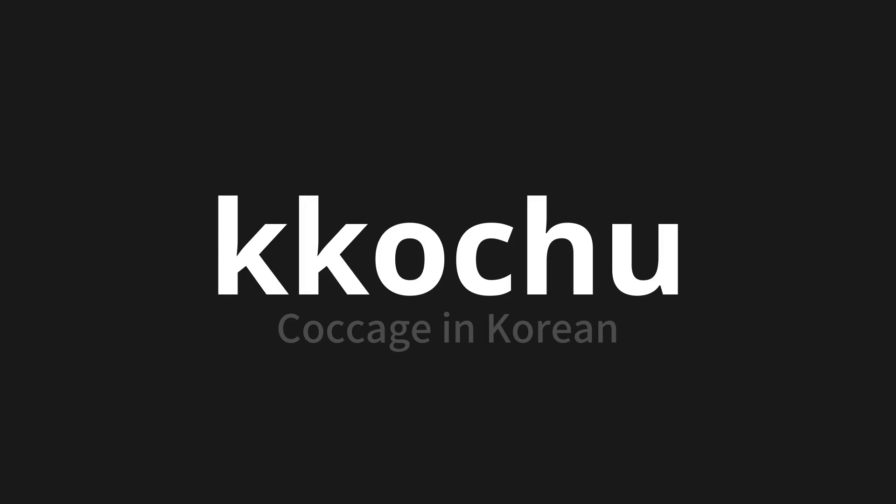고추. Thank you for joining us on this adventure in pronunciation. Remember, language is a journey, not a destination. Keep exploring, experimenting, and expanding your linguistic horizons. We'll see you next time.